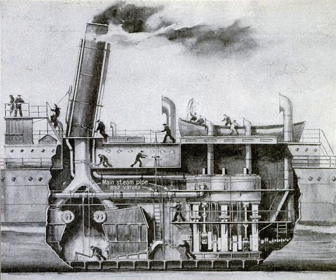Paddle propulsion gradually gave way to the screw propeller, and the introduction of iron and later steel hulls to replace the traditional wooden hull allowed ships to grow ever larger, necessitating steam power plants that were increasingly complex and powerful.